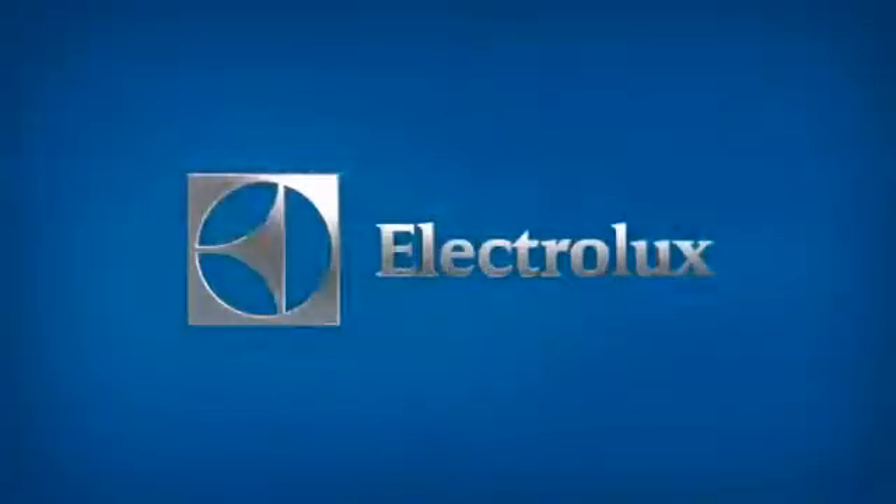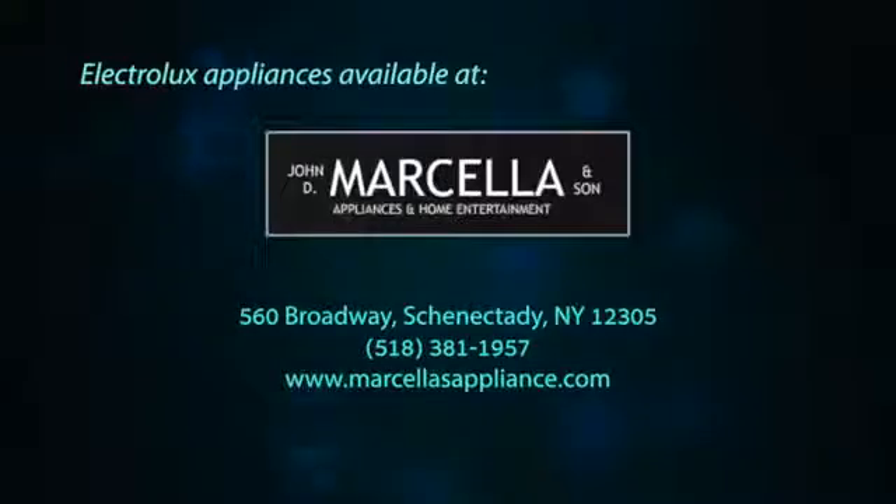Tonight I'm using the Just the Two of Us setting. Electrolux — be even more amazing. Come in and see the full line of Electrolux appliances at Marcella's Appliance,